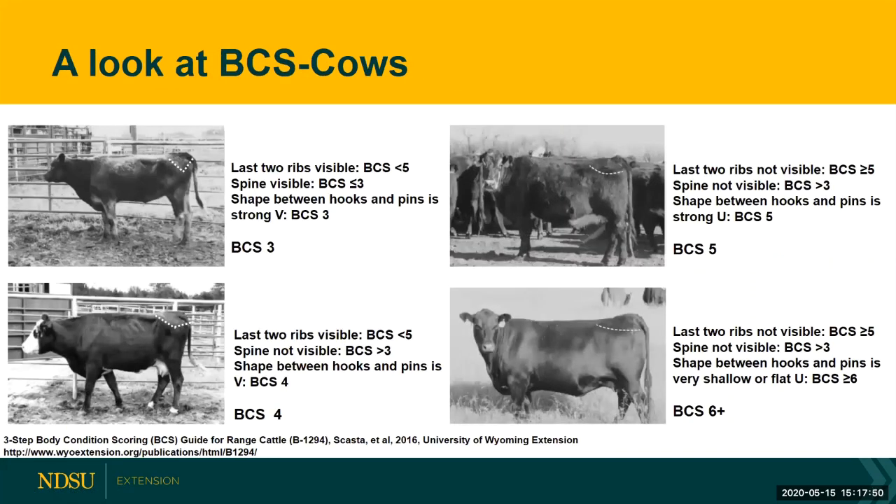Looking at real animals, the animal in the upper left is a body condition score three. We know this because we can see his last two ribs — those are visible, so he's less than a five. We can see his spine, which means he's a body condition score of three or less. And we have that strong V shape in his thurl between the hooks and the pins, so we know he's a body condition score three.